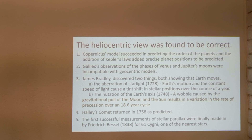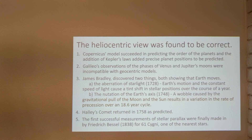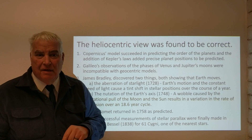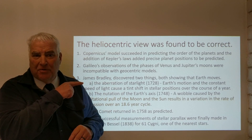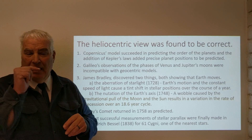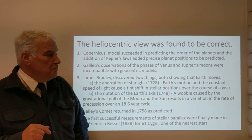James Bradley discovered two things, both showing that the Earth moves. One is the aberration of starlight, which is the Earth's motion at a constant speed of light causing a tiny shift in stellar positions over the course of a year. As the Earth moves around the Sun, telescopic observations of stars indicate they are slightly shifted depending on which part of its orbit the Earth is in. Bradley explained that since light moves at a constant but not infinite speed, this shifting of stellar positions occurs.